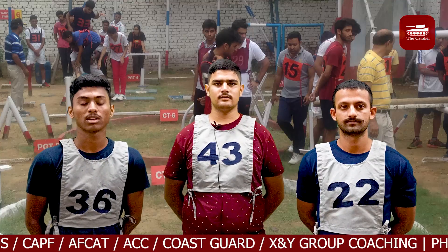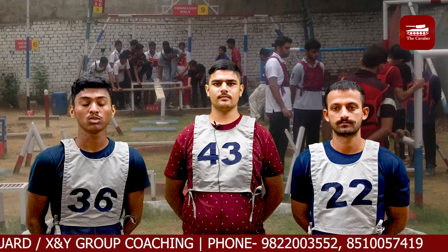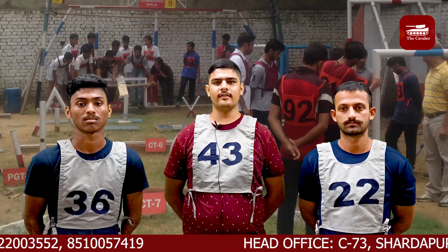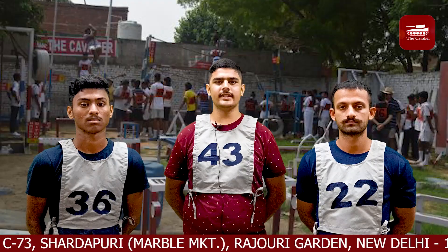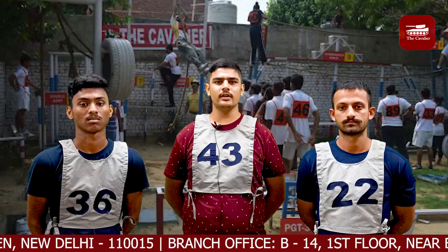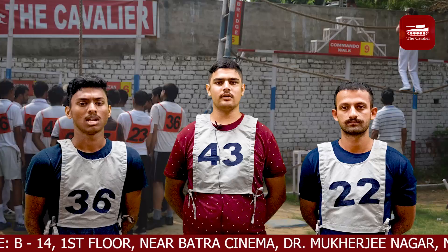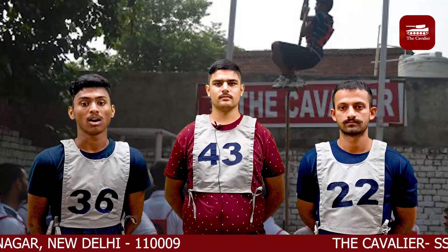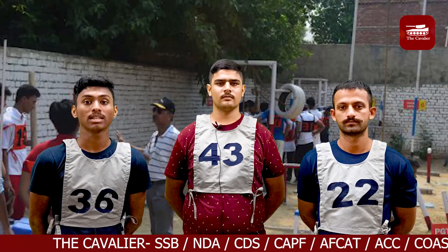After the theory, we went for a small demonstration where we were shown how to use the techniques uniquely. The next day, we went to the GTO ground provided by Cavalier. There, D and Sharma Sir divided us into groups and let us perform the PGT tasks. We applied what we were taught, and Sharma Sir gave us an idea about intellectual obstacles, making all students go through them one by one to become familiar.